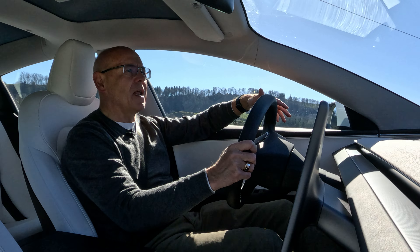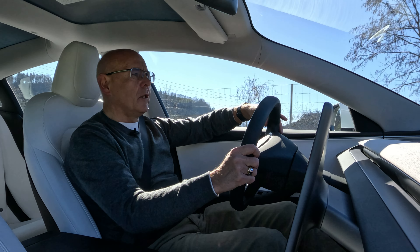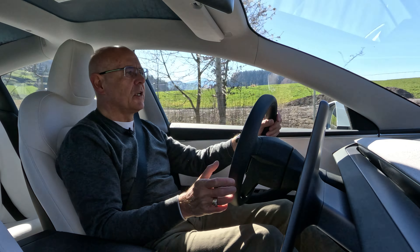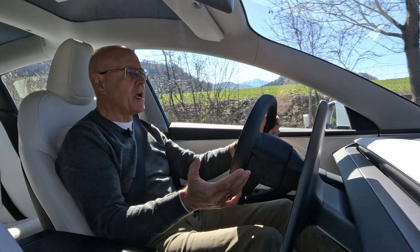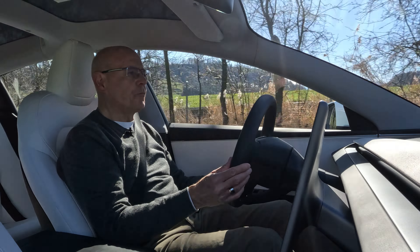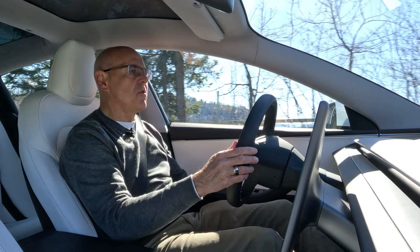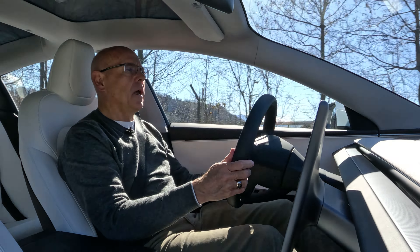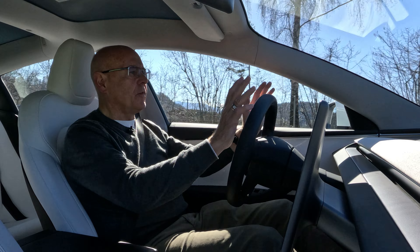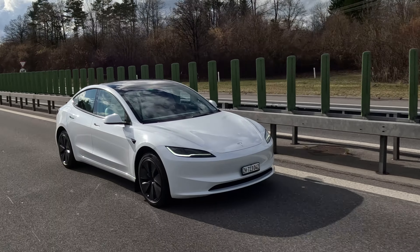It feels almost like it's a class higher than the previous Model 3 was. The suspension is very comfortable, but still gives you a lot of feel for what is happening in a really good way. The steering is just between heavy and light — just right. You get good feedback, it's not too light, so you have control. This is just perfect for me. I really like the way Tesla has made it.